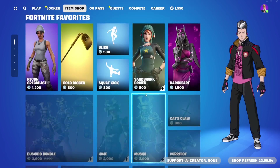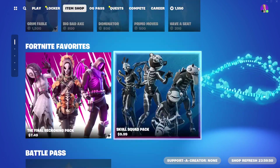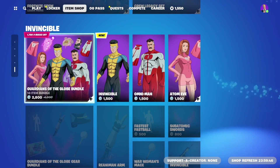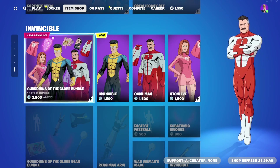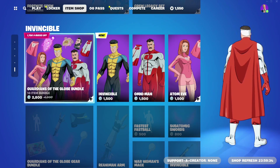Without further ado let's check it out here as the shop should be refreshing. There we go - it's at the bottom for some reason. Invincible is finally here - 2800 V-Bucks for the entire bundle, which is going to include three skins: Atom Eve, Invincible himself, and Omni-Man.